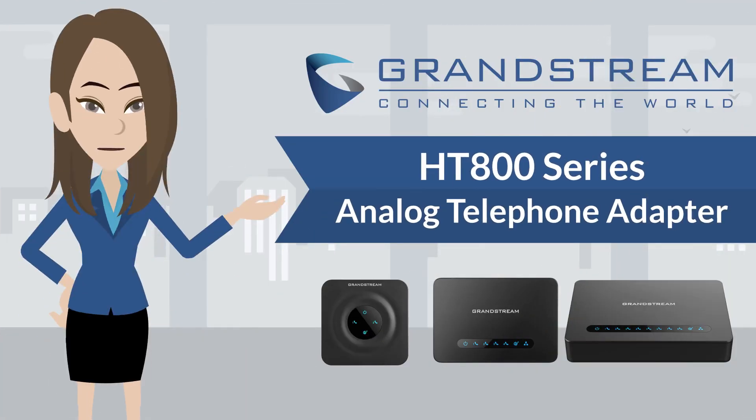Welcome to Grandstream Networks. In this video, I will be introducing Grandstream's Analog Telephone Adapters portfolio featuring our Handy Tone 800 series.